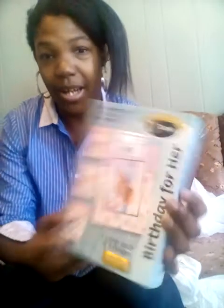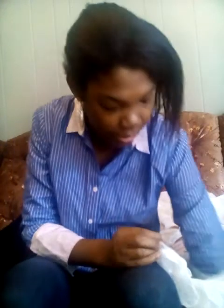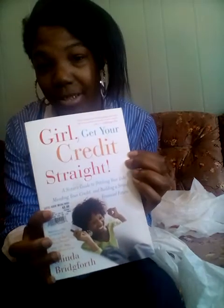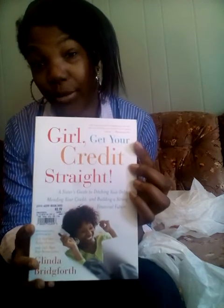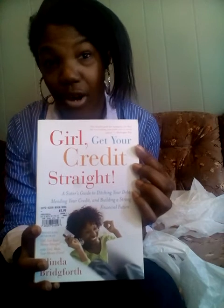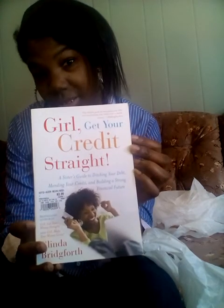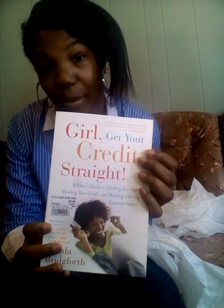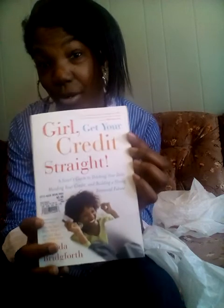I saw some more cute birthday cards and they were only like a dollar ninety-nine — very regional stuff. I got this book right here for $3.99. It says 'Girl, Get Your Credit Straight.' For those of you trying to gain credit, straighten it out, or just learn about credit, this could be a good book to read — just to learn more about your credit and how to keep it on a more positive note.